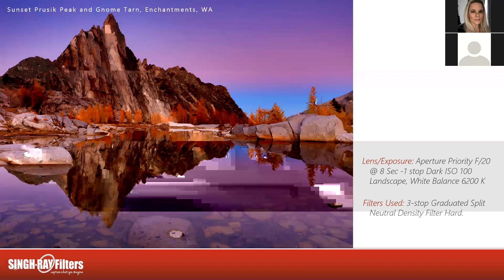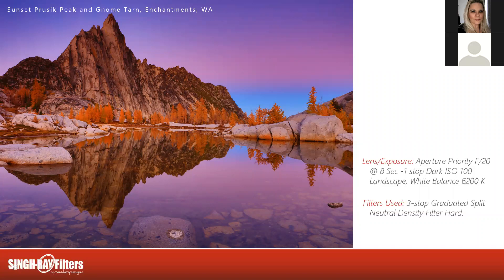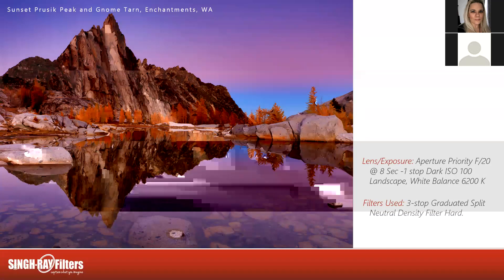What does 'one stop dark' mean? Some people shoot in auto or shutter priority, but I believe as a landscape photographer we should shoot in aperture priority — we select the aperture and the camera helps with shutter speed. The camera suggested 16 seconds but the photo was overexposed, so I forced the camera one stop dark in exposure compensation and took the second shot at eight seconds. Aperture priority is faster — I can usually get there in one or two shots.